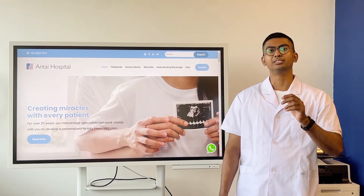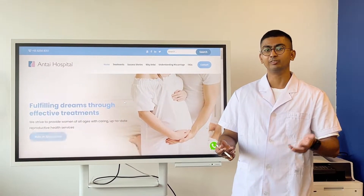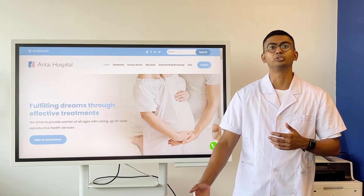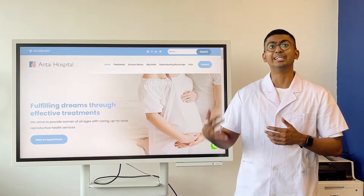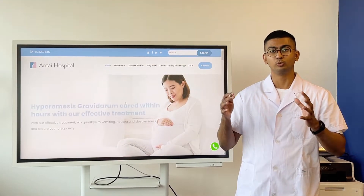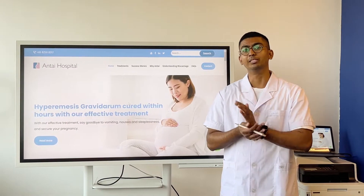The problem is that a lot of patients come too late — they don't know the symptoms. Sometimes, even if they arrive, supplementing progesterone cannot stop the pregnancy from becoming an inevitable miscarriage. So we need to take it very seriously and make it happen in a timely manner.